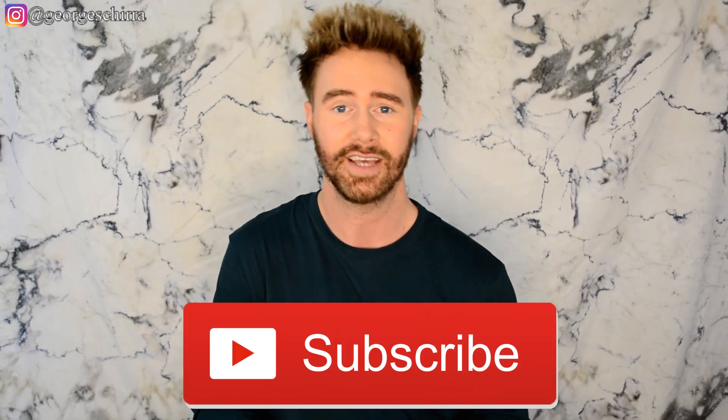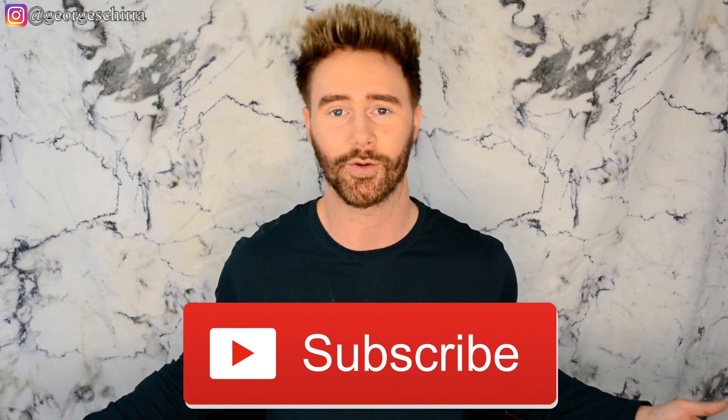Hopefully you guys enjoyed this video and found it helpful. If you did, please give this video a thumbs up, and if you're not already, please subscribe to my channel — that is much appreciated and goes a long way. Share this video, share the love. Until then, have a good day, have a good night, whatever time of day it is — I'll catch you guys in the next video. Bye guys!